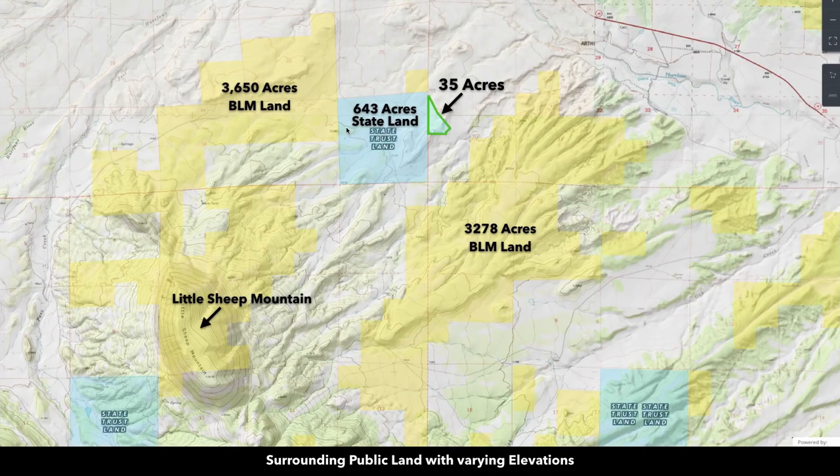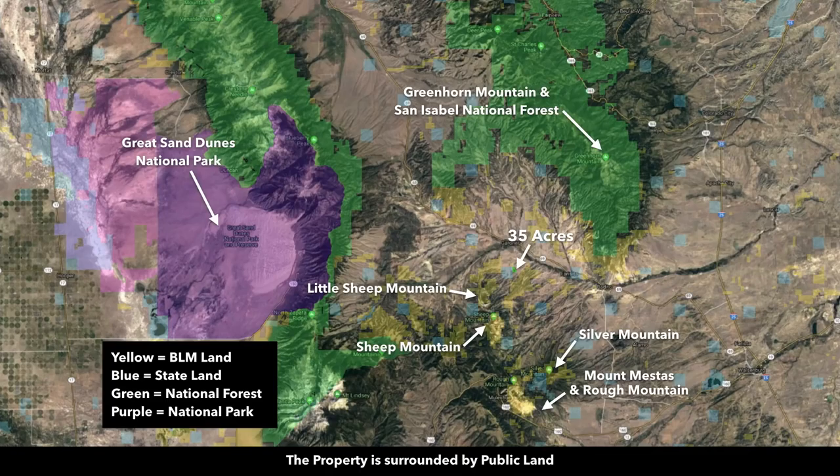That BLM land has varied terrain with areas of dense mature trees, and it also extends up to the top of Little Sheep Mountain. You're also in close proximity to national forests and national parks, along with tens of thousands of acres of additional BLM and state land.